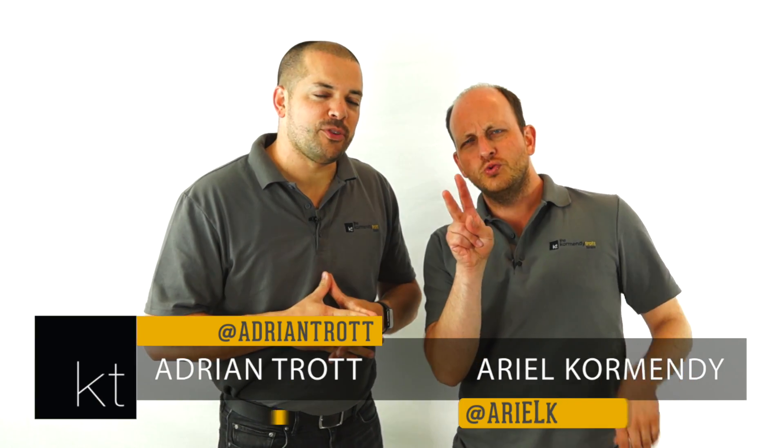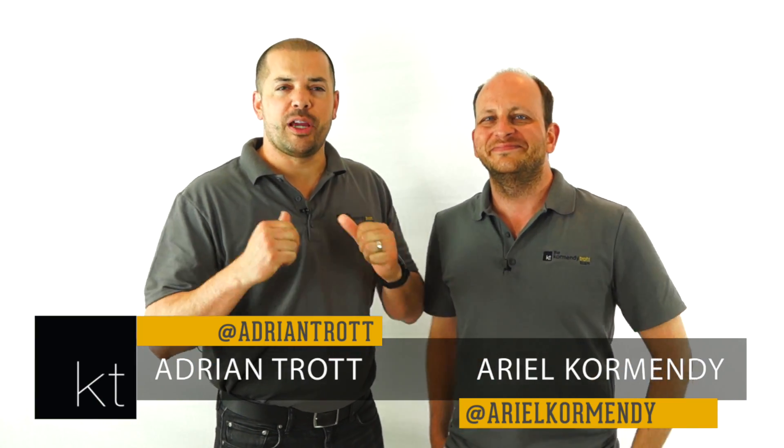Hey guys! Welcome to episode 127 of KT Quick Tips where we give you our tips and advice to buying and selling real estate. We're your hosts — I'm Adrian and this is Ariel. In this episode we're going to give you a little insight on how you might be able to spot a motivated seller. Let's go!